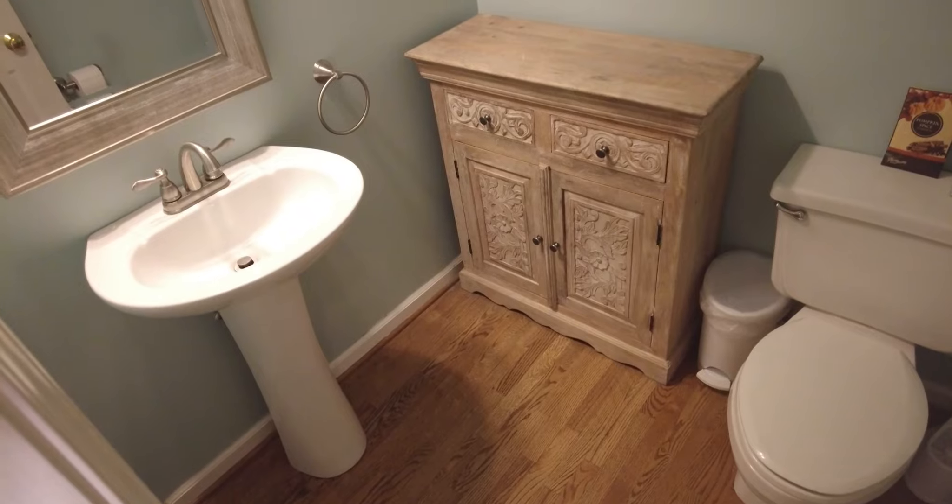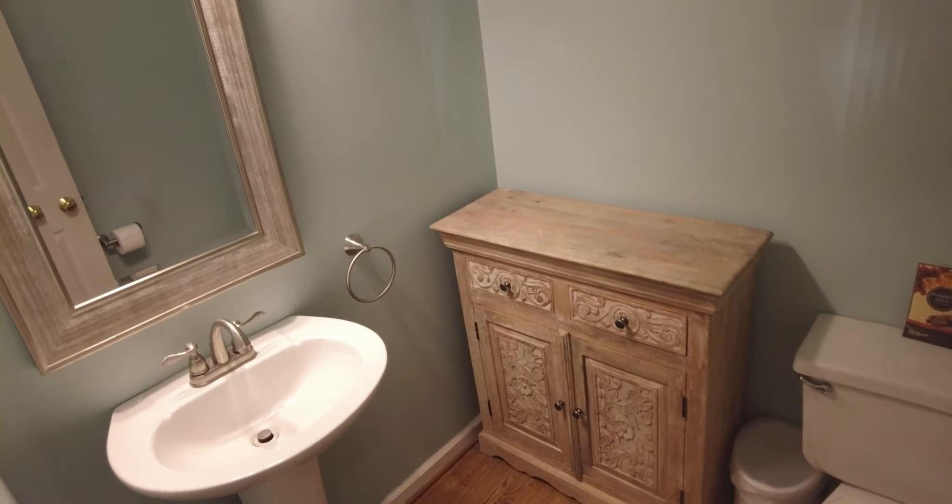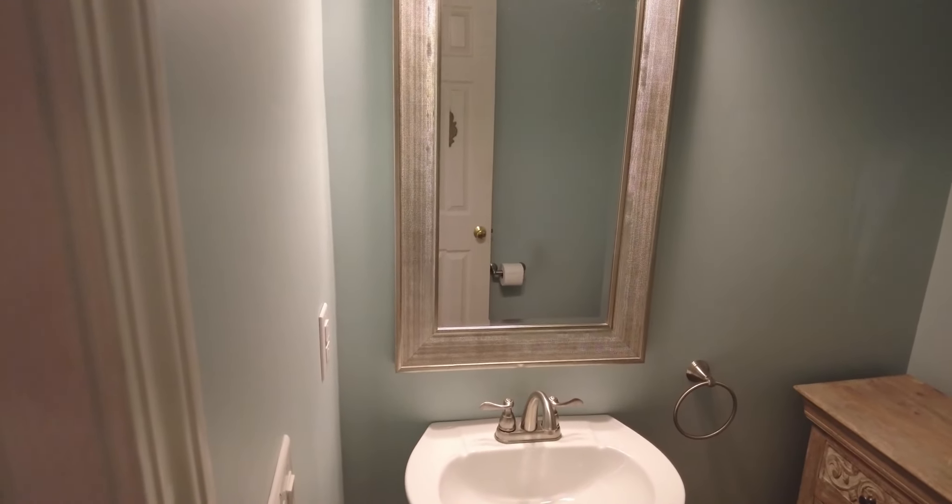Now we're moving on to our powder room. This is our powder room when everything's taken out — it's a clean slate.